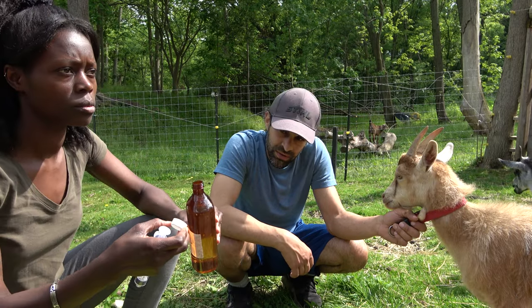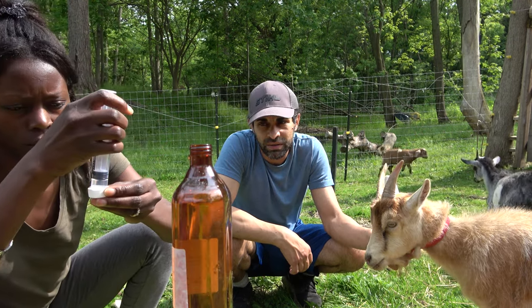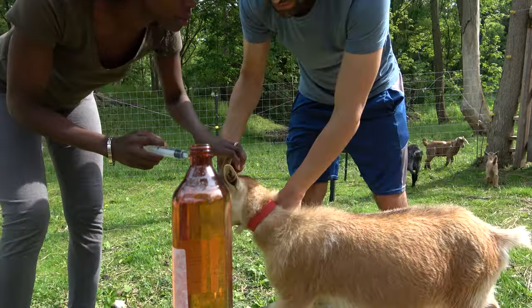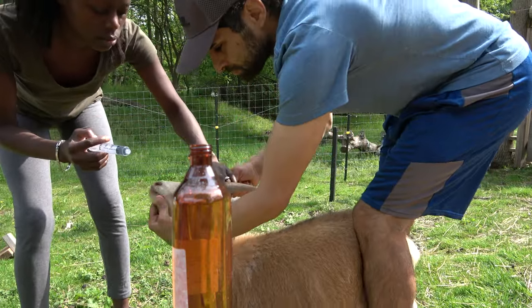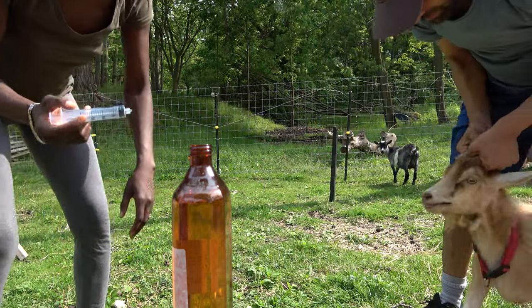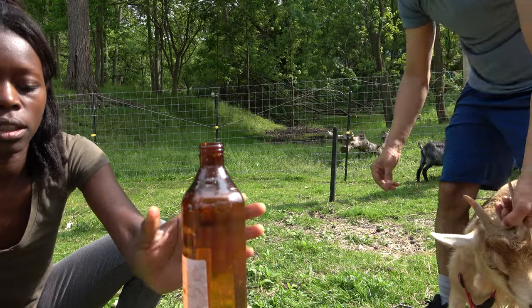All right. Bring her here a little — let's hold her. Open up her mouth. Perfect — she swallowed it down. Okay, let's get another goat.